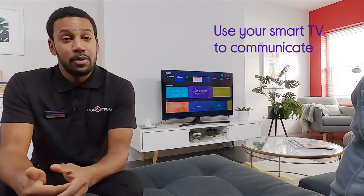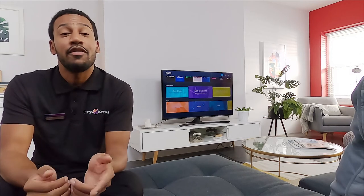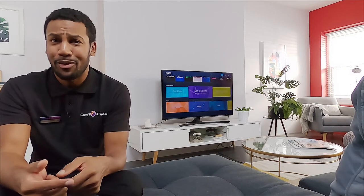And if that wasn't enough, you can even use your smart TV to communicate. By buying certain accessories such as a Facebook Portal, you can have a conversation with your family via video on the big screen.